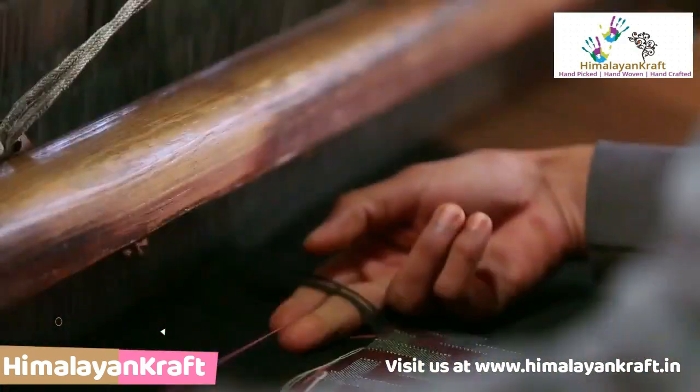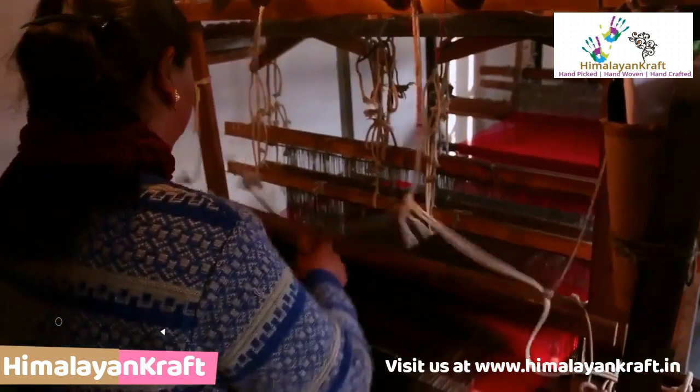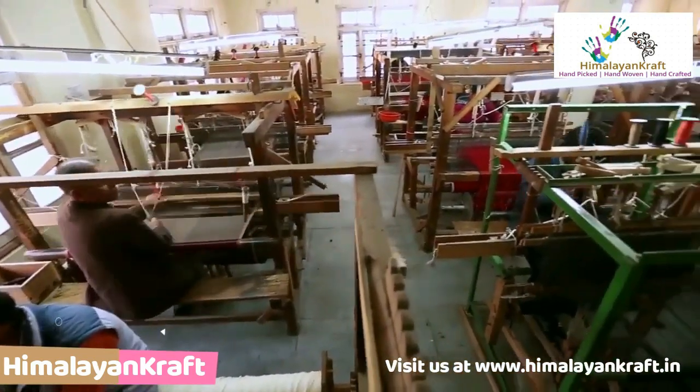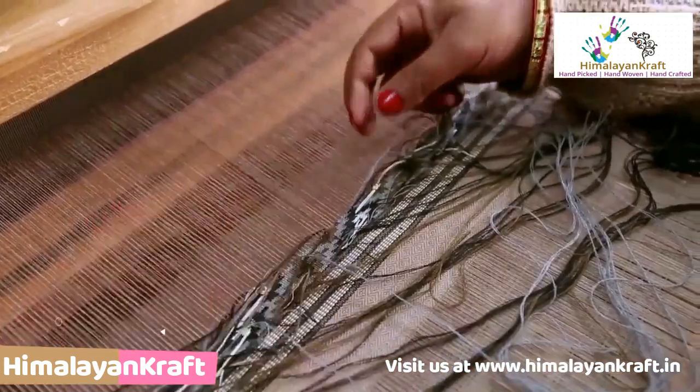Around 20,000 or more people are part of this weaving activity and this is their main source of livelihood. There are almost 6,500 hand looms in Kullu that weave shawls and other products throughout the year.